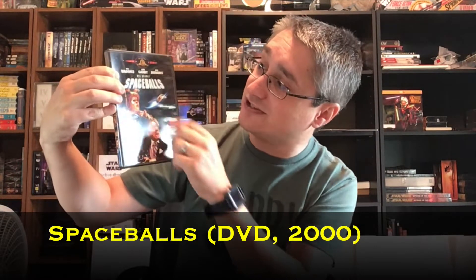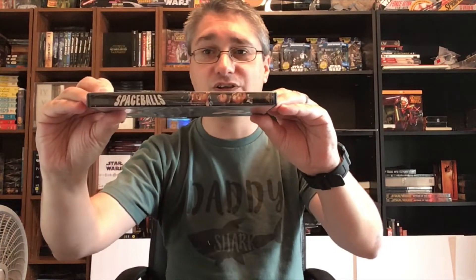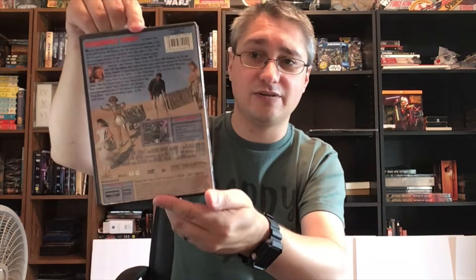Every time I saw it on eBay, my eyes just skimmed right past it because it's so similar to something we've seen before. You may recall that in 2000 we had this release of Spaceballs — this is the MGM DVD, red logo up at the top, Barf, Scrub, and Dark Helmet with the Winnebago. Nothing written over here, just the three main stars and then Mel Brooks's Spaceballs. We saw the spine with Spaceballs and the characters, and the back we looked at previously, along with the insert.